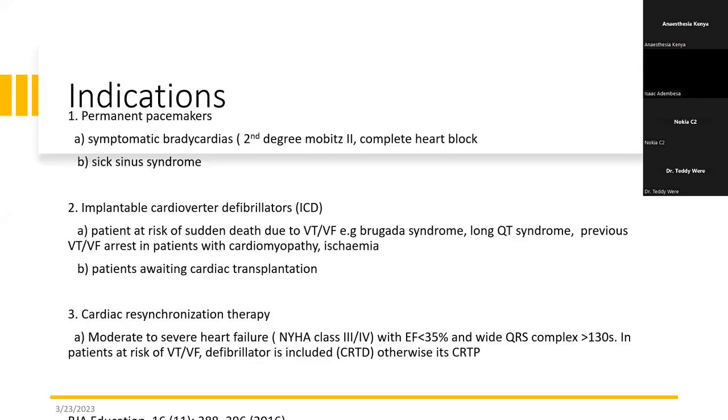The common indications for a permanent pacemaker include complete heart block, second degree Mobitz type 2 block, or sick sinus syndrome. For ICDs, patients who are at high risk of sudden death — either because of a congenital heart issue that predisposes them to ventricular tachycardia or ventricular fibrillation — and we see this in patients with Brugada syndrome or long QT syndrome.